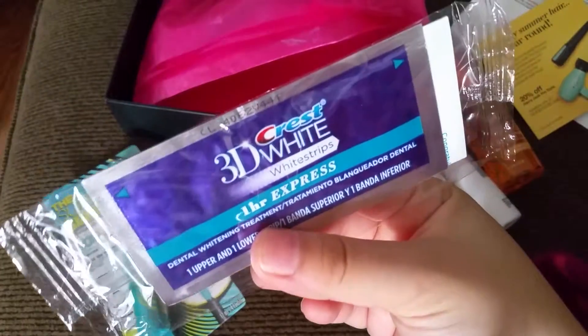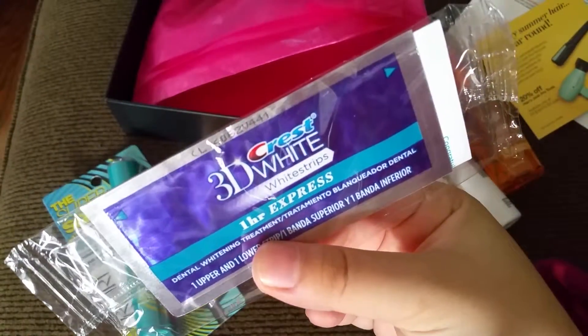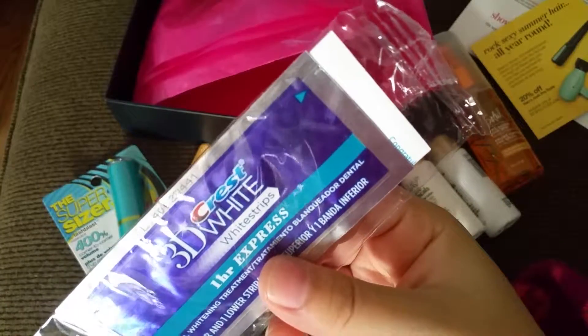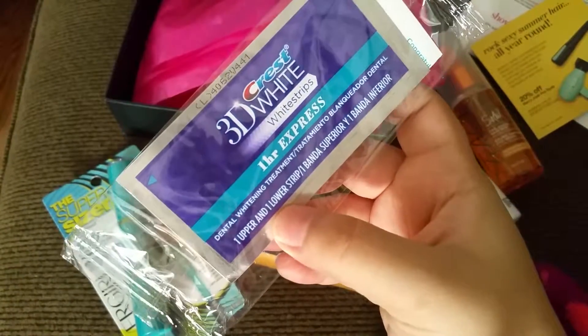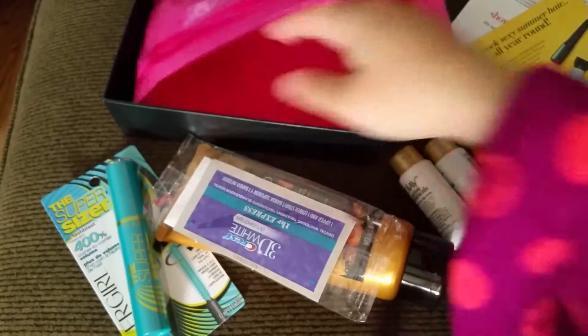The last thing is Crest 3D White Strips, One Hour Express. It's just one set — one upper strip and one lower strip. And that's it for this Target beauty box!